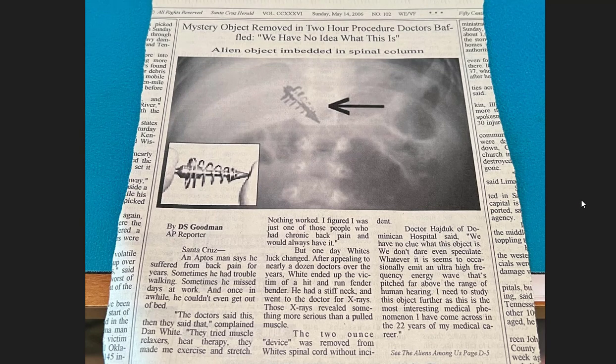Remember, I did this about 20 years ago — everything you see on eBay right now in this genre, they're all ripping me off. You can even see my name in articles people are reselling verbatim. Here's another one: 'Mystery Object Removed in Two-Hour Procedure — Doctors Baffled, We Have No Idea What This Is' — alien object embedded in spinal column. I got a picture of an X-ray and superimposed this object on it.